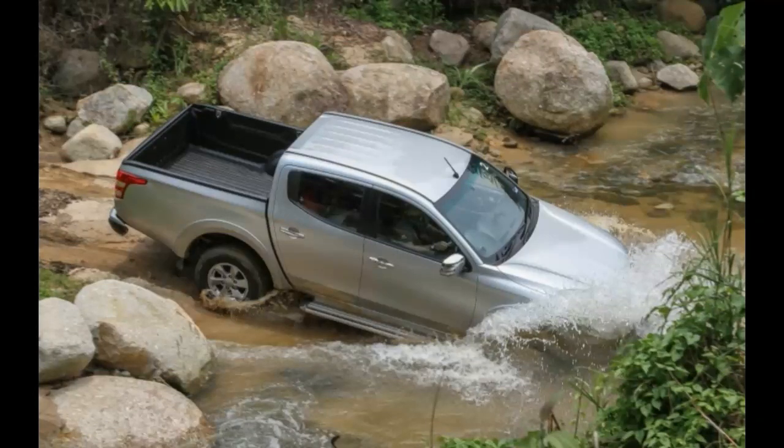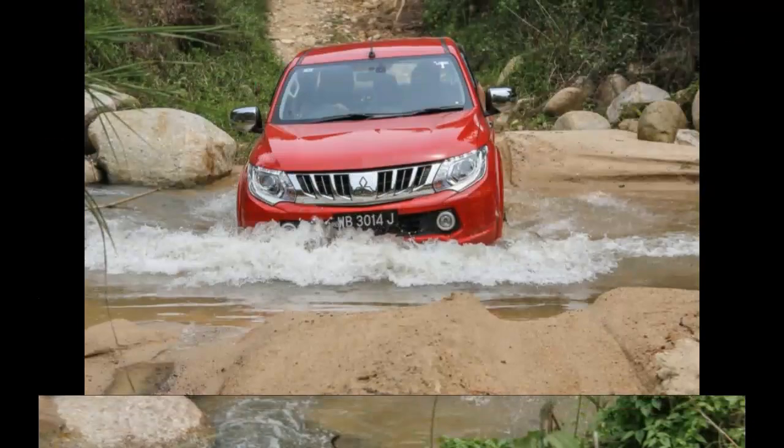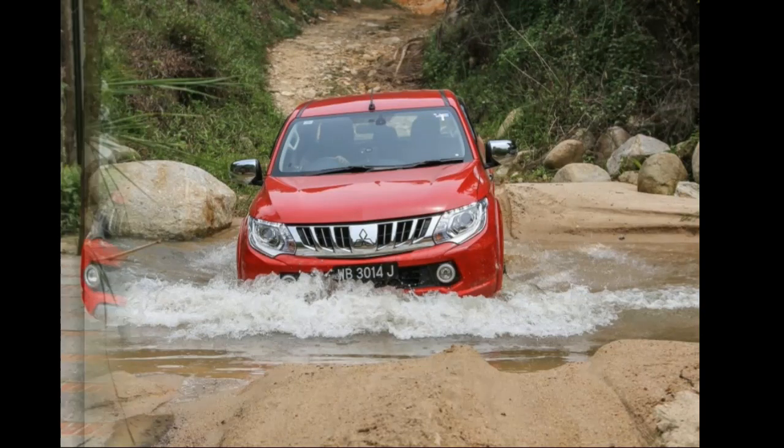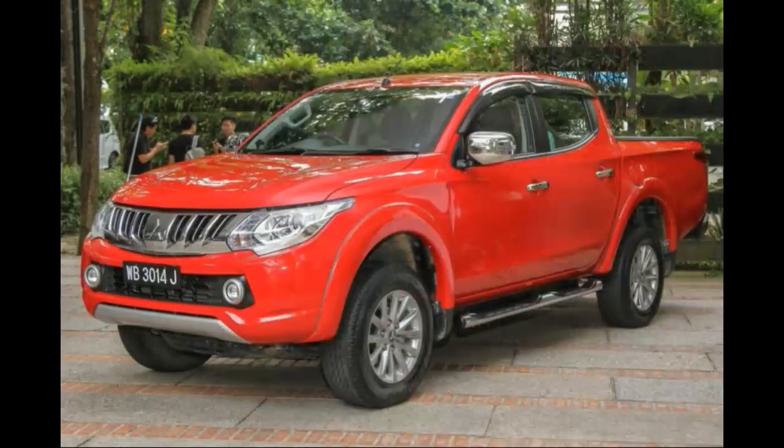The instrument cluster now has a multi-information display that shows you the range, fuel consumption, and the temperature outside, while gone is the uninteresting tachometer. As we made our way onto the highway, the 2.5-liter four-cylinder VGT turbodiesel carries on with the right amount of grunt. It has the same amount of horsepower — 178 PS at 4,000 RPM — but an uprated 400 Nm of torque which comes in at an early 2,000 RPM. That said, there is still a noticeable turbo lag when you step on it.